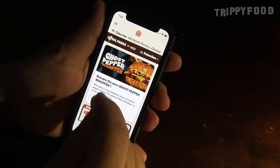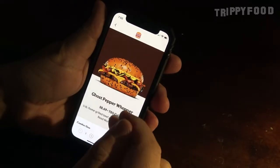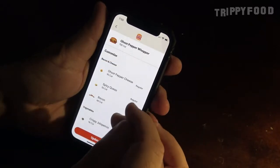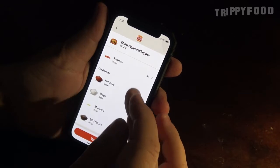According to the app, the Ghost Pepper Whopper has a quarter-pound flame-grilled beef patty, melty ghost pepper cheese, bacon, crispy jalapeños, and queso sauce, all on a toasted orange and black sesame seed bun while supplies last. It's pretty heavy. You can customize it however you want, especially on the app.